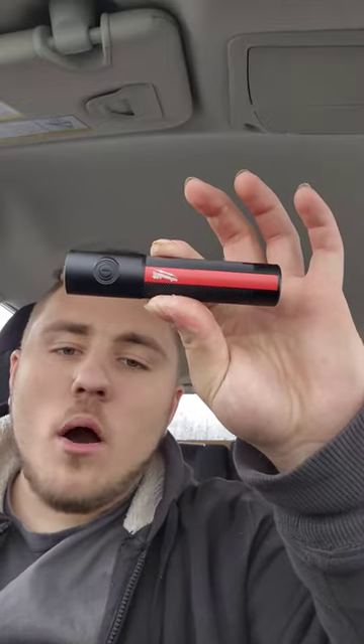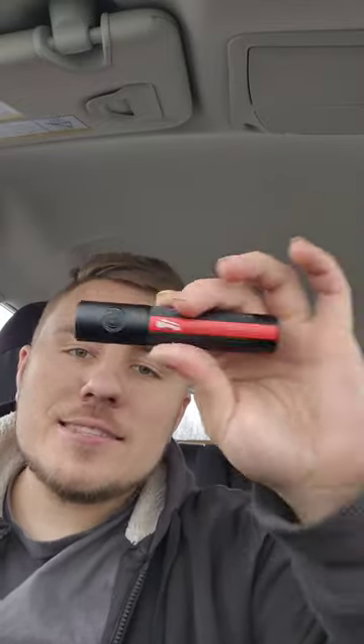Out of all the flashlights that I own and use on the job site, I'm going to show you why this Milwaukee small flashlight is the best everyday carry flashlight you can get.